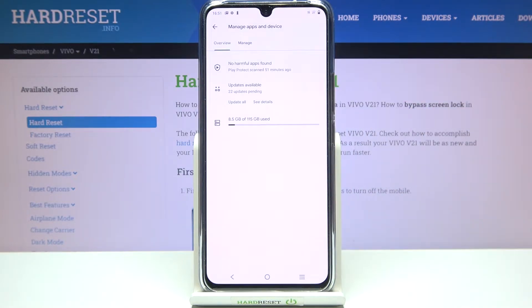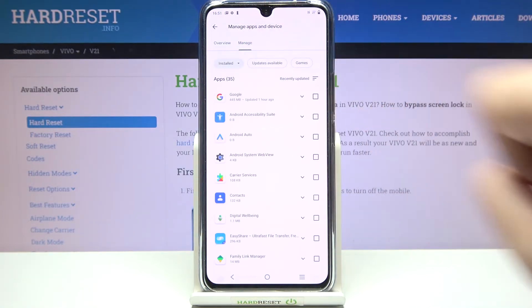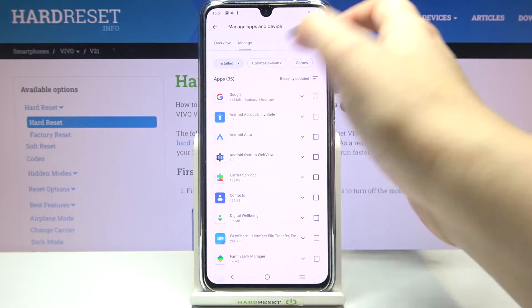Now let's tap on 'Manage apps and device' and go to the Manage option. As you can see here we've got the list of all apps which are installed on this device, and if you'd like to check the updates just tap on 'Updates available'.